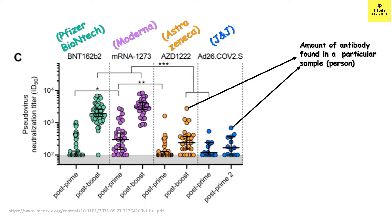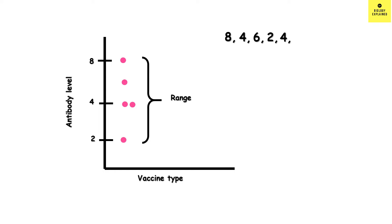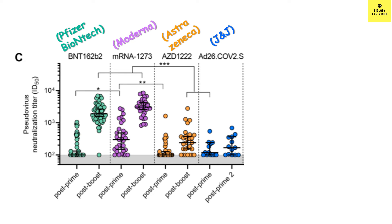Each dot represents the antibody level for a particular sample — that is, each dot represents each person's antibody level. The red lines represent the range of antibody levels found for that particular vaccine. If we plot antibody level on the y-axis and vaccine type on the x-axis, different amounts of antibody are produced by different people. The average antibody level is represented by a line — here, the blue line represents the average antibody level.